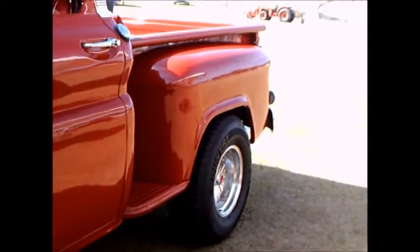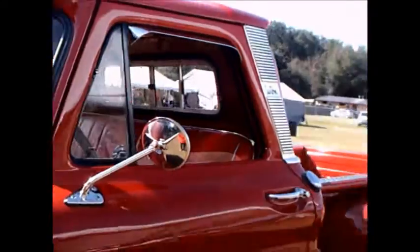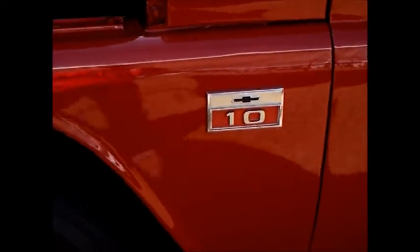Nice wheels and tires, and beautiful paint on this truck.